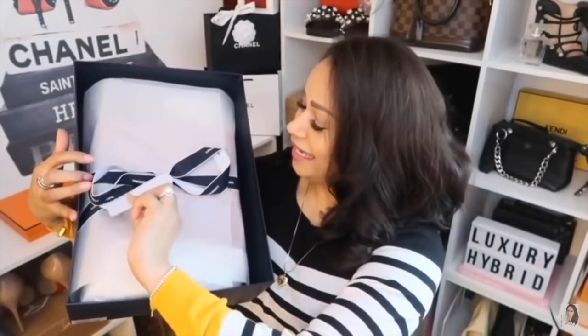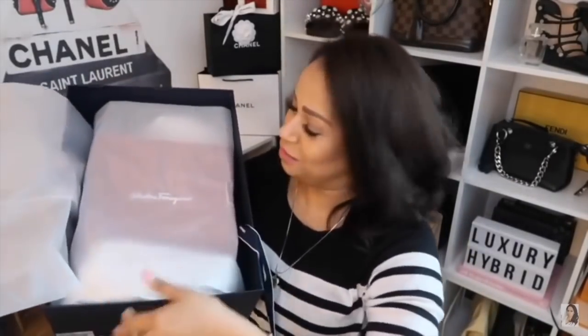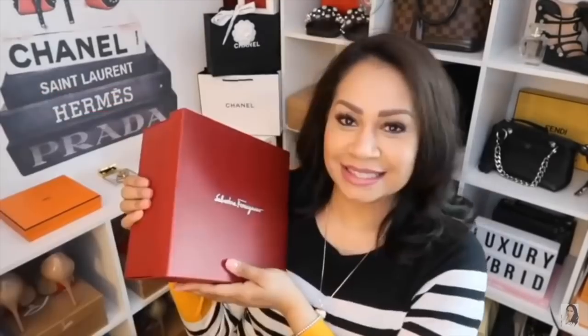The item that's in here is probably worth a Chanel SLG. Let's pull that ribbon — so excited. This is what I was hoping it would be. I've been in the market for a camera bag — so excited!